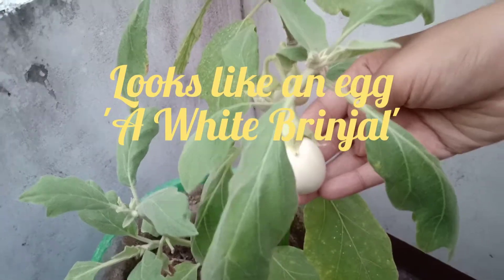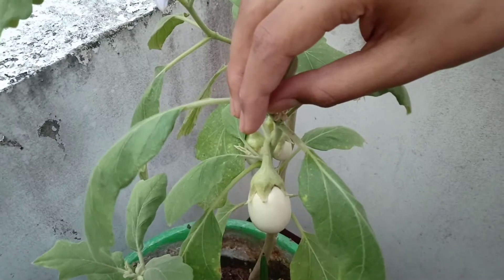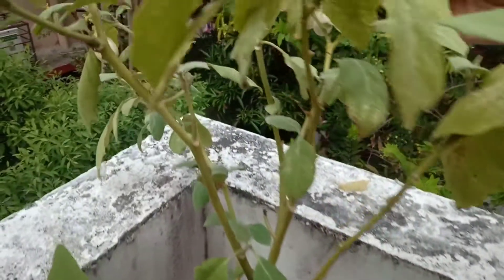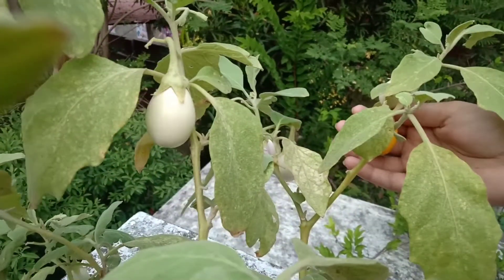This is a beautiful variety of brinjal — it is a white brinjal. It has the same benefits as a normal violet brinjal.